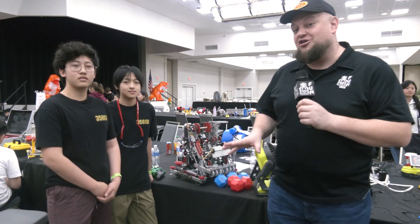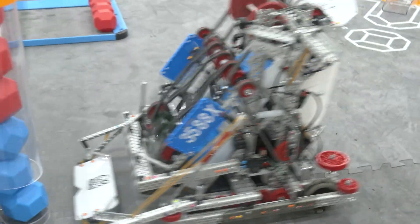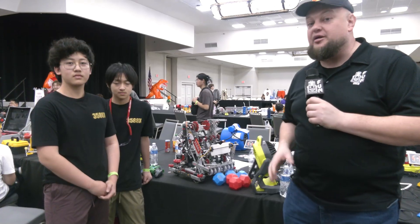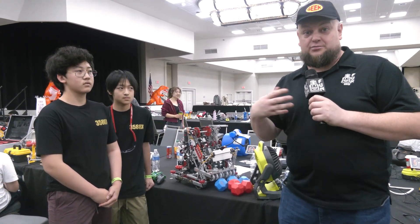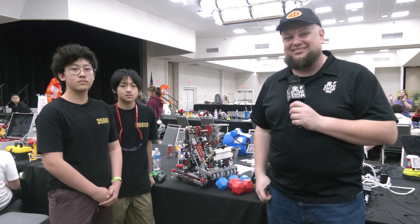Hi everybody, it's Tyler here at the Sunshine Showdown signature event. I'm here with 3588X — this is Galaxy. They just tied the world skills record at 189 in a phenomenal machine. This team is very skills-focused, so we'll be diving into the different aspects of this robot that really made it happen, including their drivetrain and how they focus on it especially for their park and skills. Let's learn more about them here on Pits and Parts.